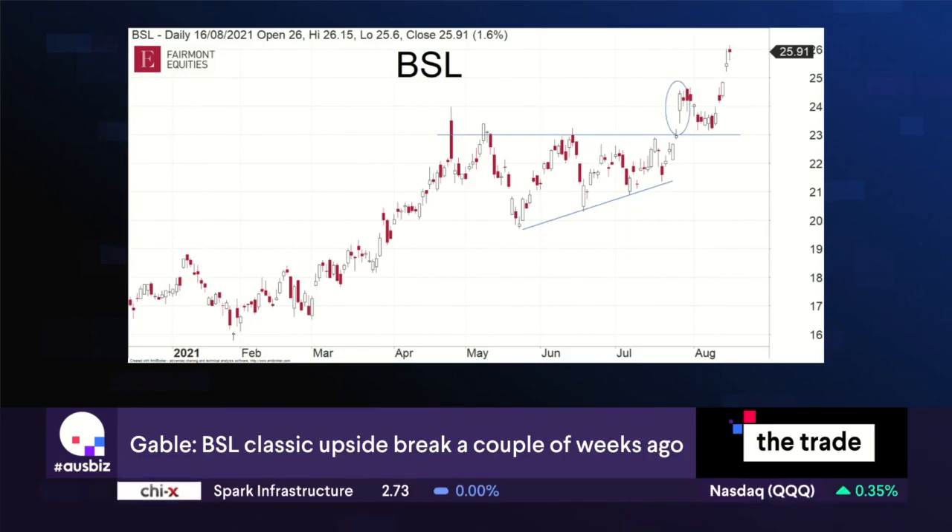BlueScope trended up into about April and then traded sideways for a few months. What we noticed at the time was that there was some very clear resistance around $23 — every time the stock price went up to that level it dipped back. But you'd also notice that every time it dipped it formed a higher low, so the diagonal line on screen shows that each time it dipped there was good buying coming in.